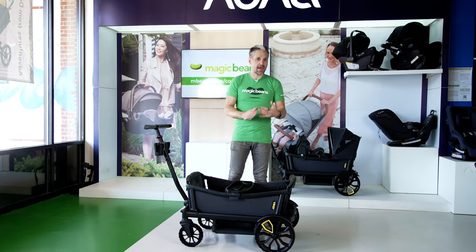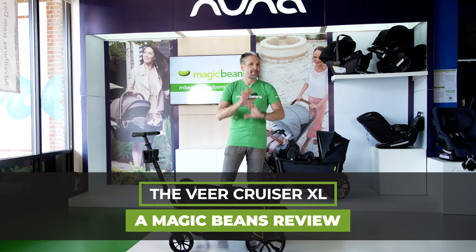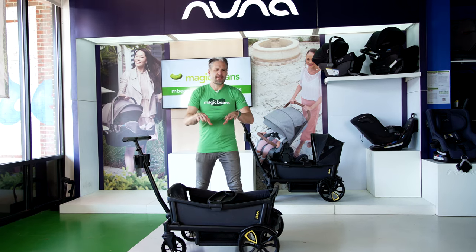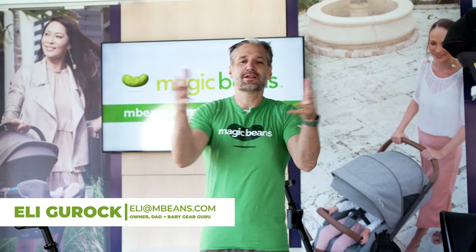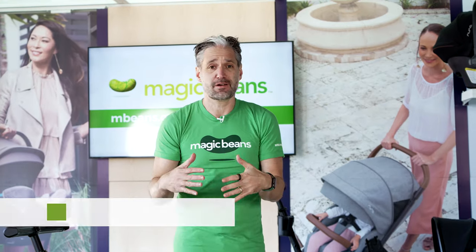So if you're thinking about getting a Veer Cruiser XL, this is the video to watch. But I have a question for you: does it ever feel like you are hurting your children? That they are running all over the playground or all over the zoo, wherever you are, in all different directions, and you just want to keep them together? Because I know this was an experience that I had as a parent.